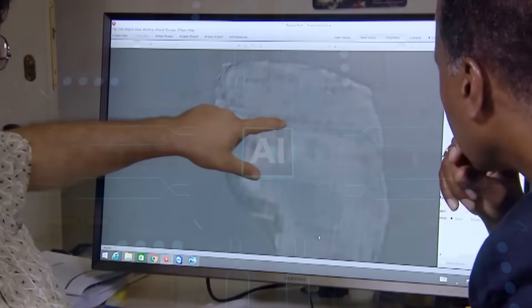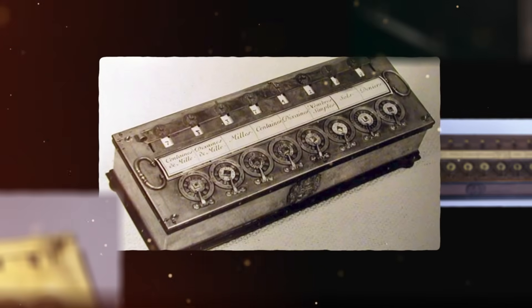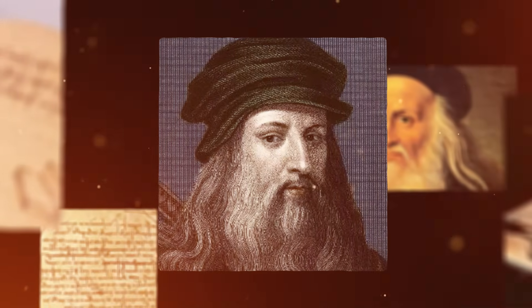But now, an advanced AI has pierced through the veil of time, scanning the fragile page and reconstructing the impossible. The machine it found isn't just an invention. It's a revelation that changes our entire understanding of the past and the mind of the world's greatest genius.